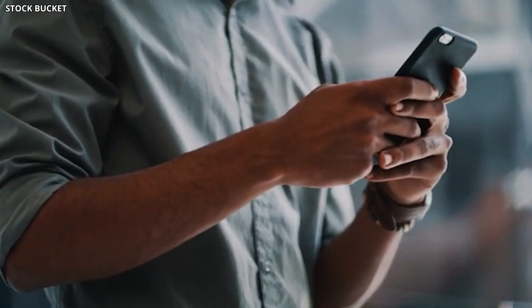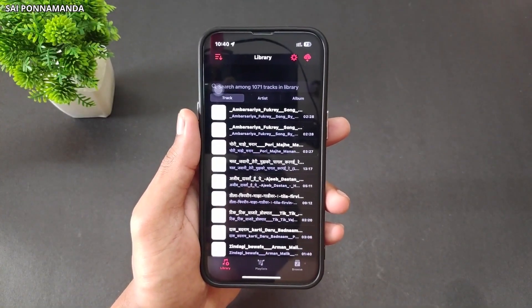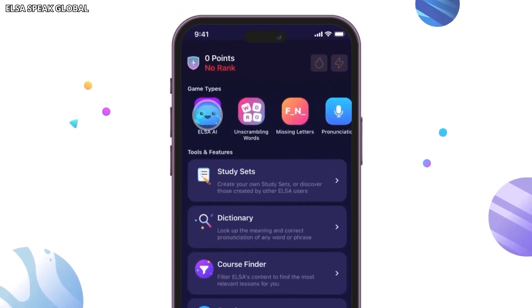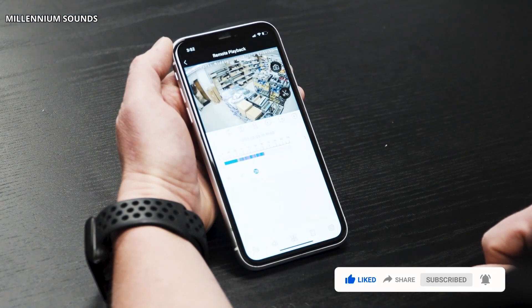So there you have it — these are just 21 of the many amazing free AI apps that can transform your phone experience, whether you're looking for fun, research tools, or ways to boost your productivity. As technology keeps evolving, who knows what incredible AI apps we'll see in the future. But for now, these apps are a fantastic way to start exploring the world of mobile AI. Thanks for joining us today.